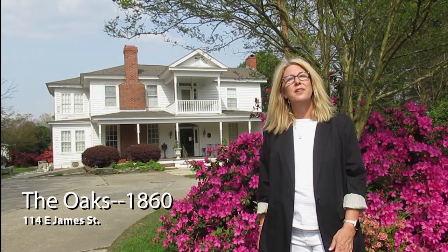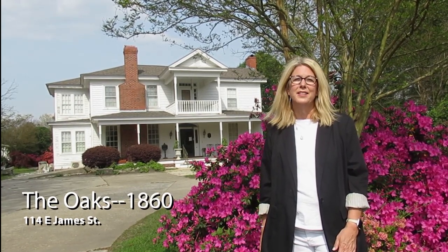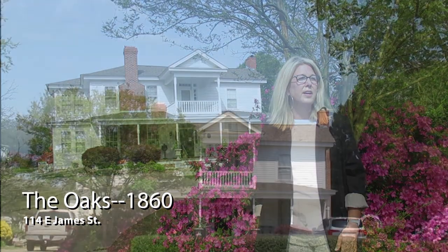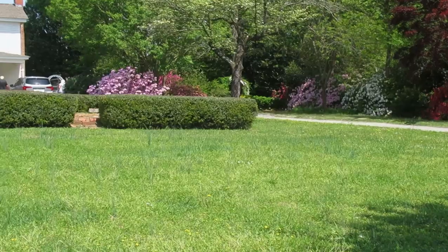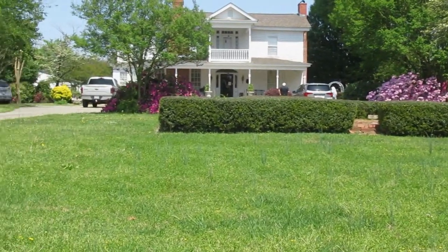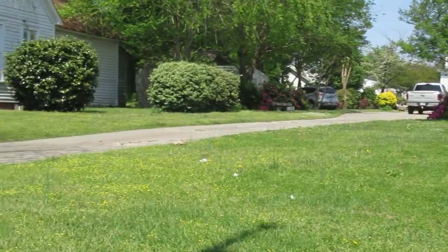This historic home is called the Oaks, named for the large number of oak trees planted here. It was built in 1860 by Willis Cherry, a Duplin County native. In 1865, this house was used as officer's quarters during the Civil War and also a hospital facility for Union troops encamped in Mount Olive after the Battle of Bentonville. In 1875, James Francis Oliver purchased the house and it stayed in the Oliver family until 1970. The current owner is Bobby Herring.